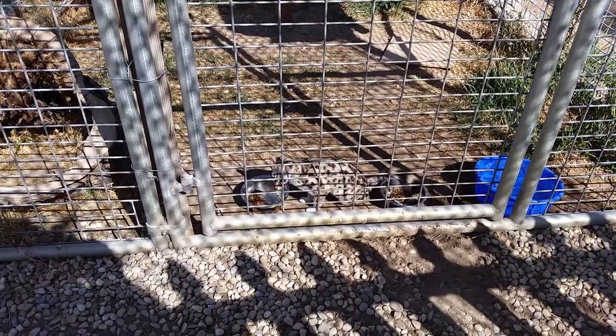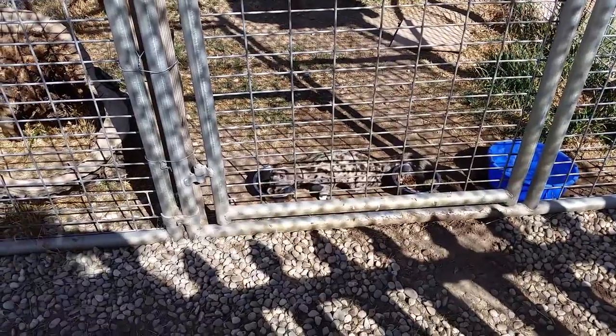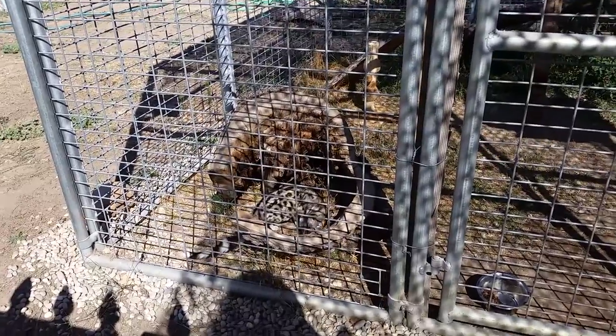Look at his little face — it just perked his face up. Wow, that's cool. It's pretty.